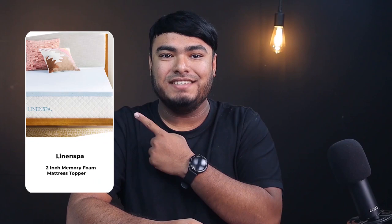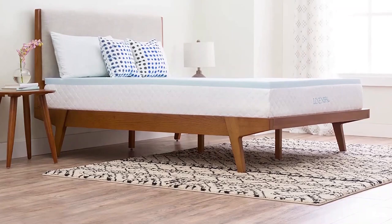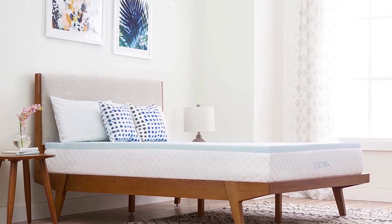The Linenspa 2-inch gel-infused memory foam mattress topper comes with pretty much everything you need. The memory foam of this mattress topper will perfectly align with your spine. As a result, your body weight will be adequately distributed to relieve pressure points every time you sleep.